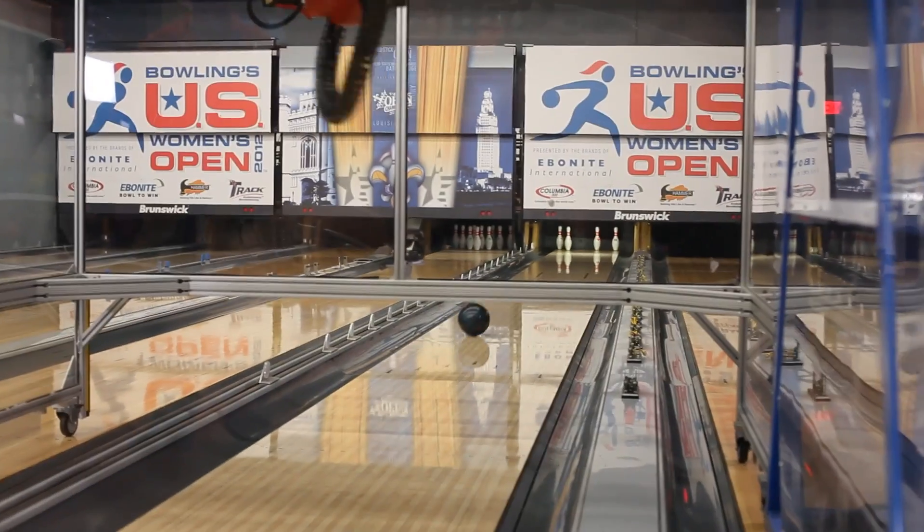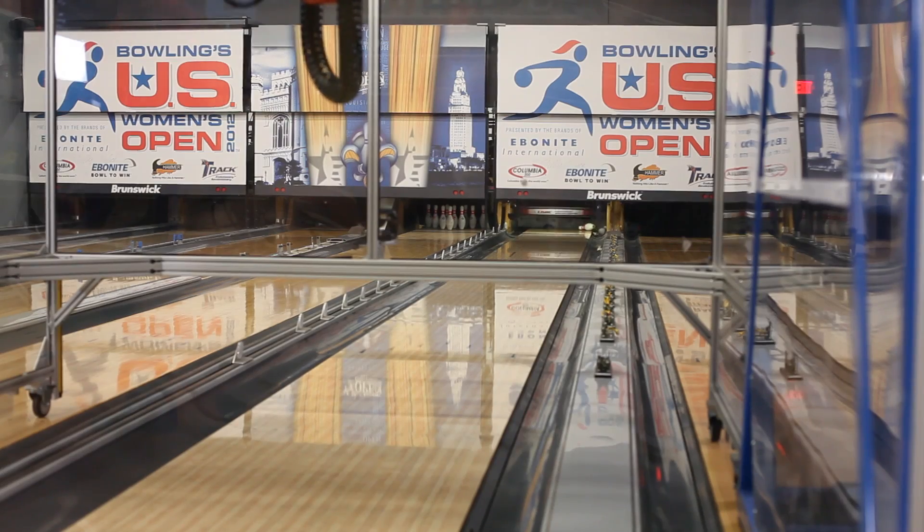Engineering the perfect toss to boost your bowling score. I'm Josh Lebowitz reporting.